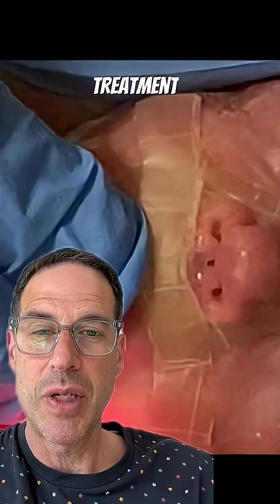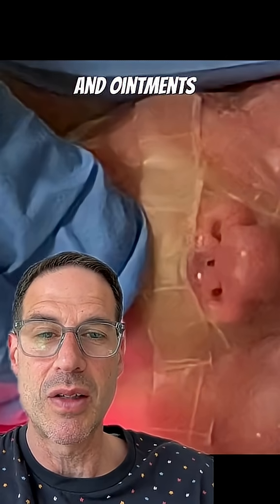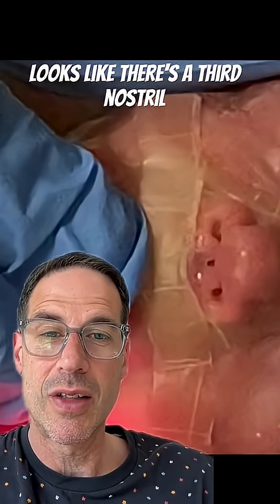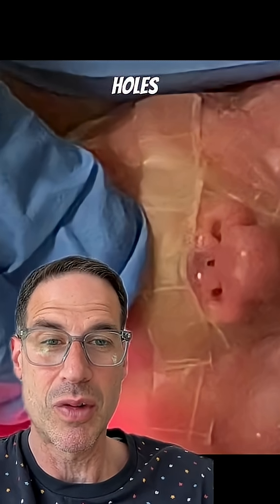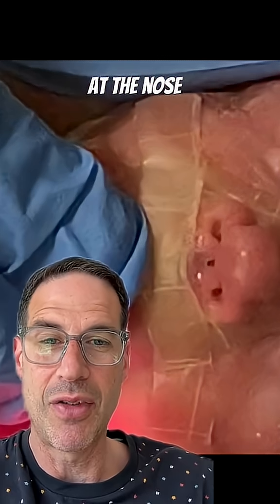This evolved over the next 14 days, despite treatment with various creams and ointments, to this. It looks like there's a third nostril — the tissue completely broke down, and there are now three holes instead of two at the nose.